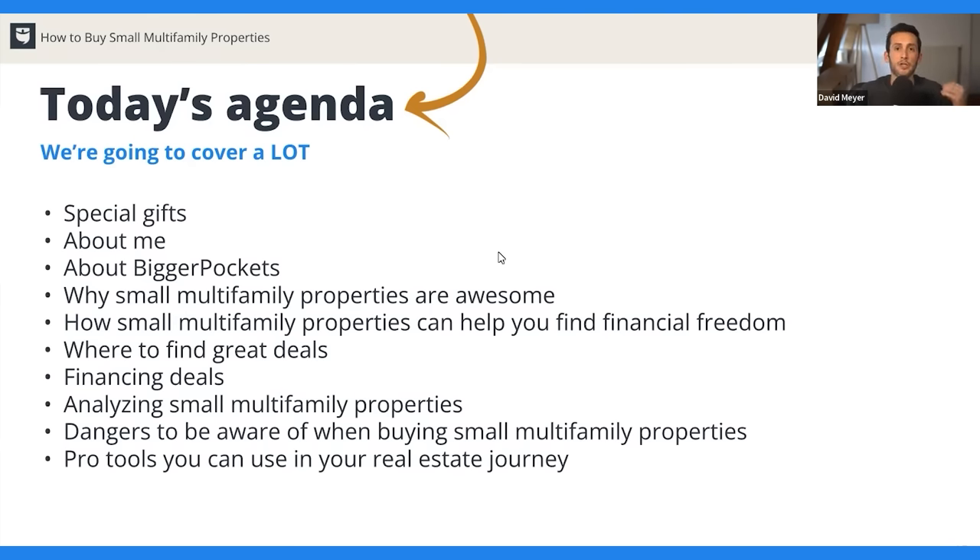Now expenses: property taxes — I saw it was about $3,500 in this area. For insurance, I Googled average homeowner's insurance in Milwaukee and it came to about $1,370 for a single family, so I'm doubling that to $2,740 for the duplex. For repairs and maintenance, I like about 8%, which comes to roughly $150 a month. For vacancy, I use 5% — vacancy rates are at all-time lows right now, but I like to be conservative, especially when you're first getting started. You don't want to get into a bad deal, and that really comes down to being conservative when underwriting.